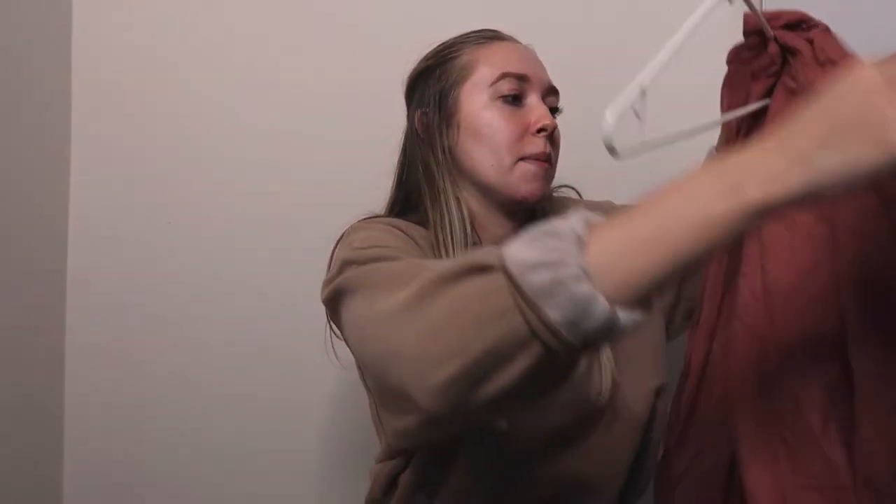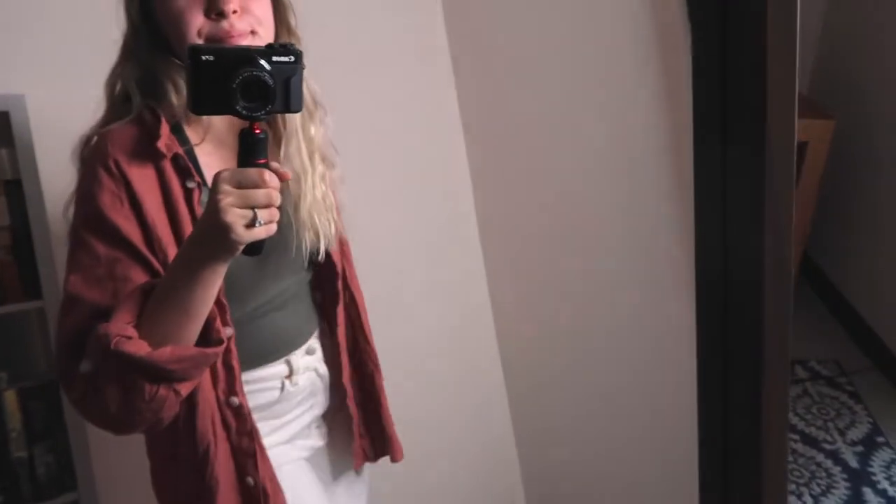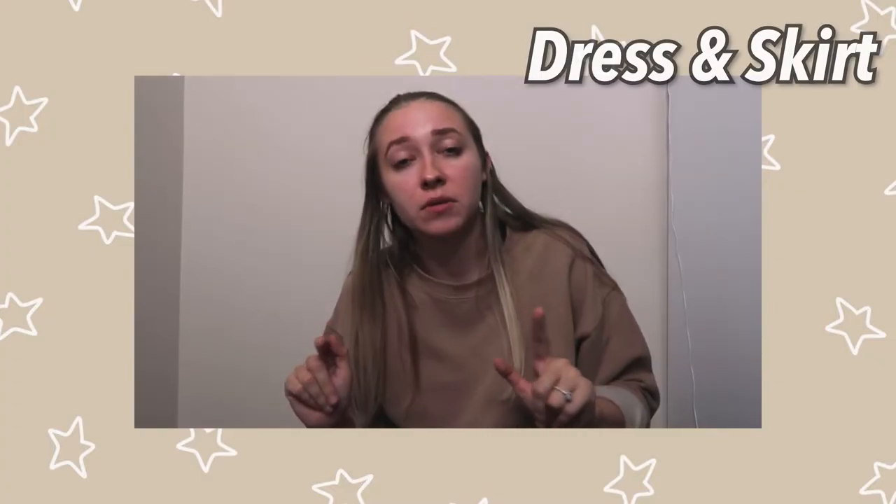The last button-up I got from American Eagle is in a size extra small and it's this really cute darker pink color, which I think would be really cute for fall as well. Those are all of the button-ups and sweatshirts.